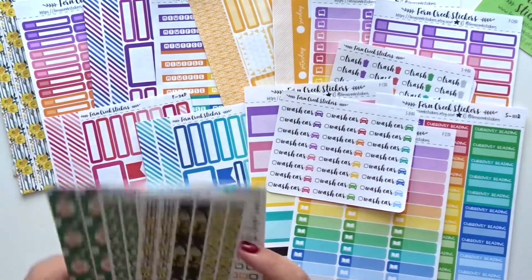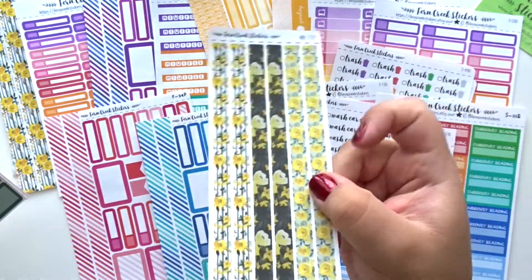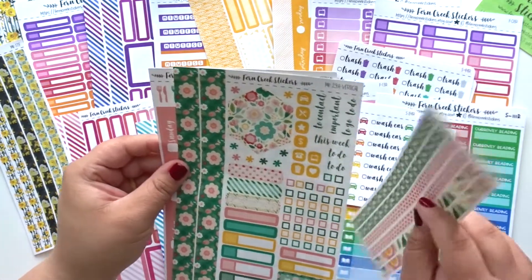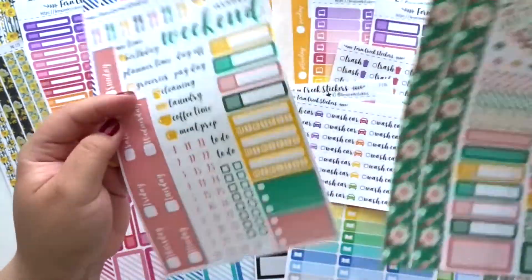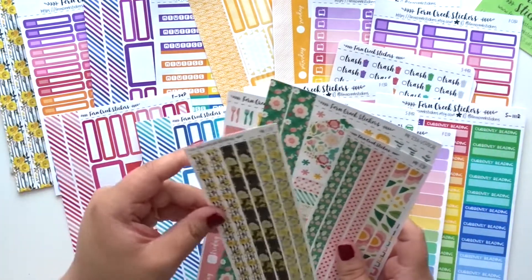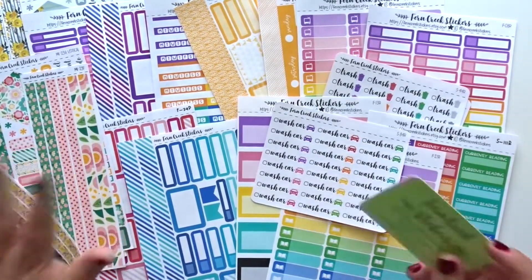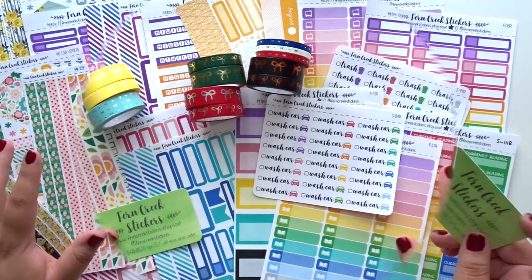And then she added these washi strips for that kit I picked up, which I think is gorgeous — I'm so excited. She also added minikit 29 with sheet A and sheet B, the first and second sheets — I love this pattern, it's so beautiful. And then some washi as well, which I think was so very kind and generous of Elizabeth — thank you so very much, I appreciate that. I think her shop should be open by the time this goes up; I can't recommend this shop enough, it's amazing, I absolutely love it.